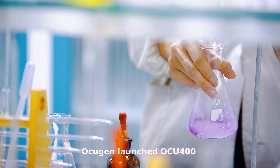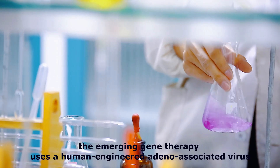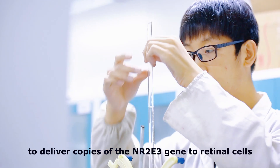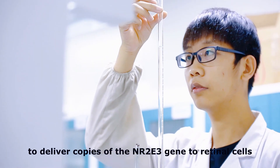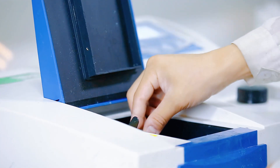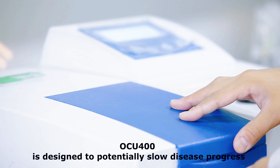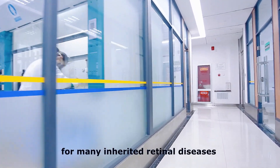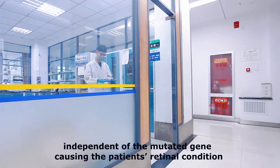Okugan launched OCU-400, an emerging gene therapy that uses a human-engineered adeno-associated virus (AAV) to deliver copies of the NR2E3 gene to retinal cells. OCU-400 is designed to potentially slow disease progress for many inherited retinal diseases, independent of the mutated gene causing the patient's retinal condition.